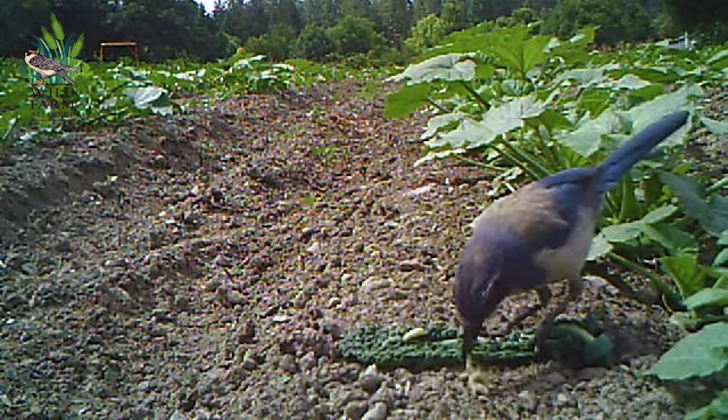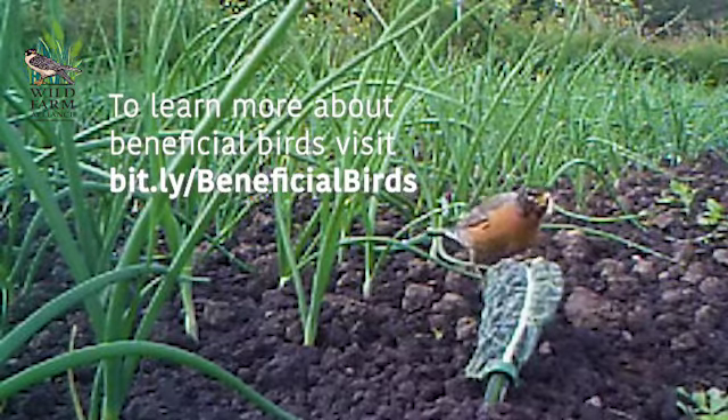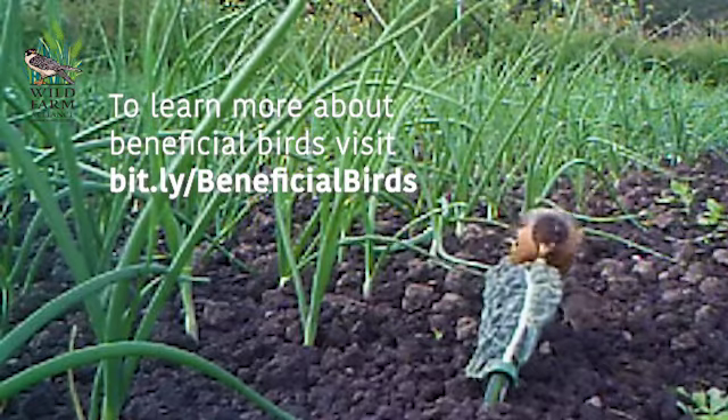There's nothing more beautiful to see than the transitions that happen here — like in the spring, our farm is just filled with songbirds. It's rare that we see these great win-win scenarios, and this is something that if we continue to research, we can figure out how to maximize the benefit both to birds and to farmers at the same time.